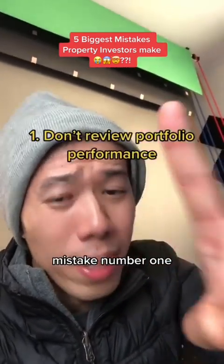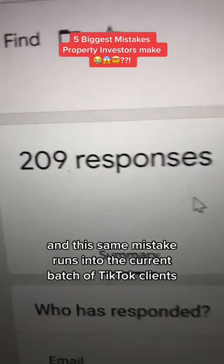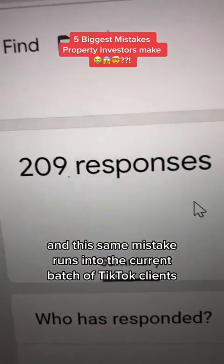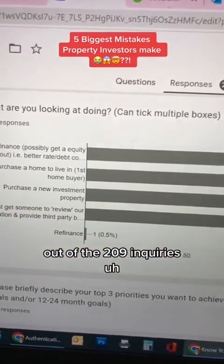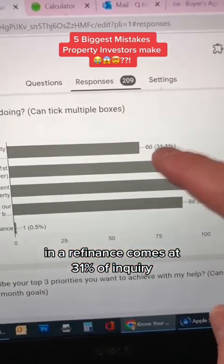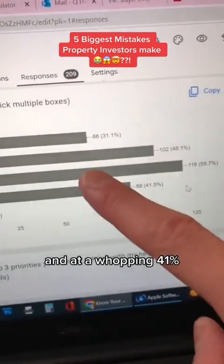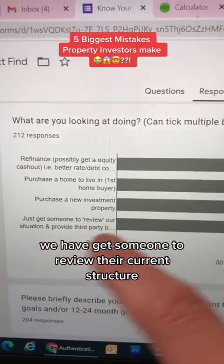Mistake number one: they fail to review the performance of their current property portfolio. This same mistake runs into the current batch of TikTok clients I'm speaking to at the moment. Out of 209 inquiries in the last two months, refinance comes at 31% of inquiries, and at a whopping 41%, we have 'get someone to review their current structure.'